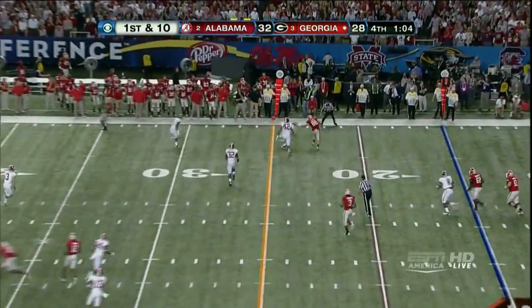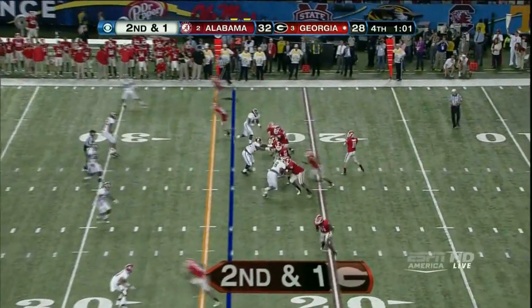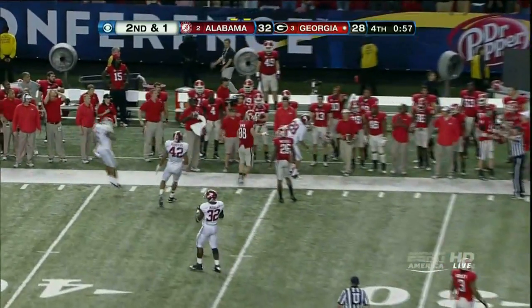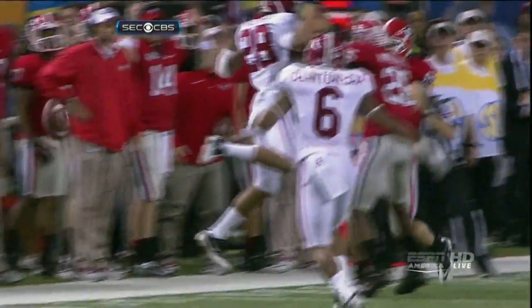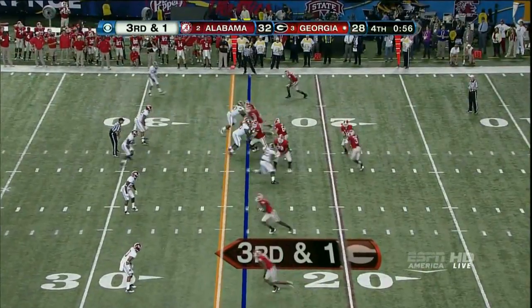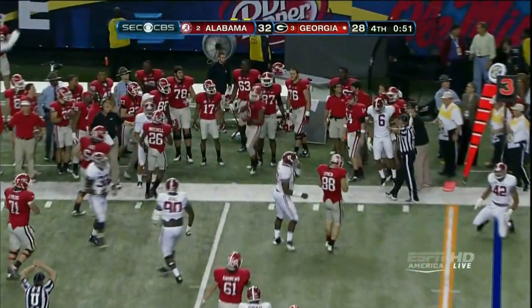Goes right, got it — that's complete to Arthur Lynch. Right side again, through the hands. Alabama basically sitting in a zone. Milner almost got the bounce. They'll run it, try to get out of bounds. Does get the first down.